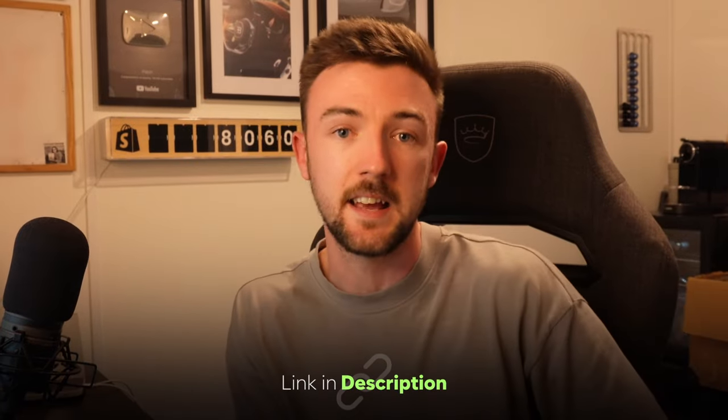I do apologise for my voice in this video — I've been recovering from tonsillitis. But I hope you found it useful. If you are new around here, please do subscribe. If you want to claim your free three-day Shopify trial along with your first month being a dollar or a pound, click the link at the top of the description. Thank you very much for watching and I'll see you in my next video.